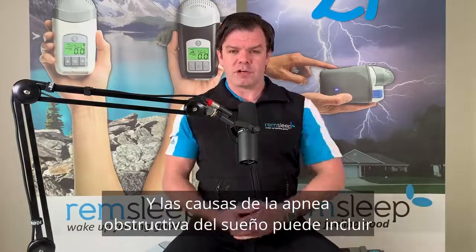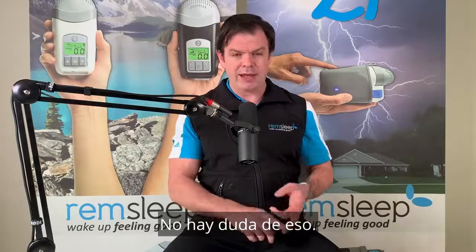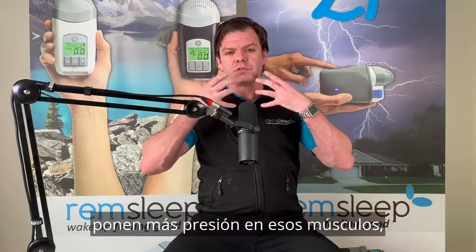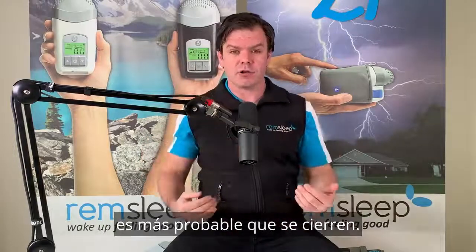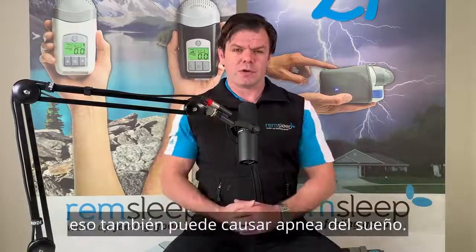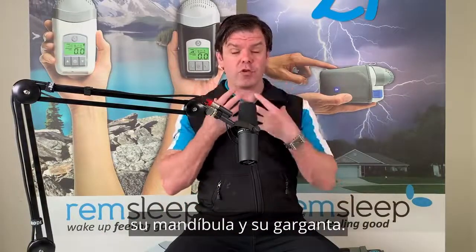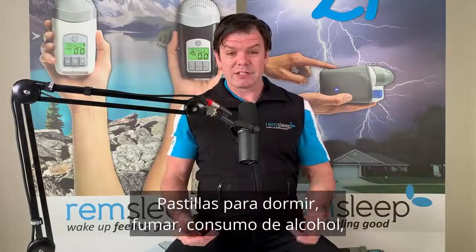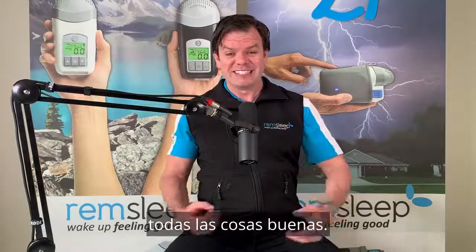Causes of obstructive sleep apnea include: number one is probably being overweight — if you're carrying more weight, you're more prone to sleep apnea. We carry a lot of weight in our neck, so when those muscles relax, it's more likely to close over. Sinus issues — nasal polyps, a deviated septum, sinusitis, congestion, hay fever — can also cause sleep apnea. General anatomy, like the structure of your neck and jaw and throat, plays a role too. And sleeping tablets, smoking, alcohol consumption, and simply sleeping on your back can also cause it.